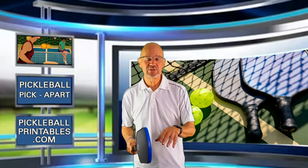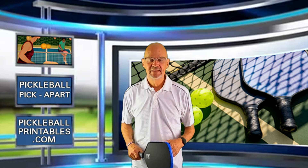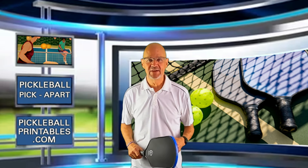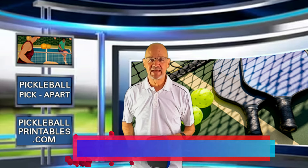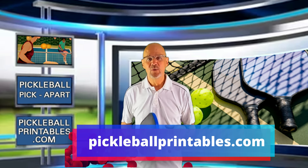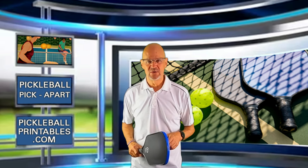Do you think you could hit the shot, or is it a shot that you already have in your arsenal? Please let me know by leaving a comment in the comment section below. That's it from Pickleball Pick Apart. I really hope you learned something from watching this video. If you did, I hope you take the time to like it, subscribe to my channel, and click the notification bell so you'll be notified when I post a new video. And don't forget to check out my online pickleball store, pickleballprintables.com, where you will find the coolest pickleball swag on the planet. This is Rory saying, as always, thanks for watching, and see you on the court.